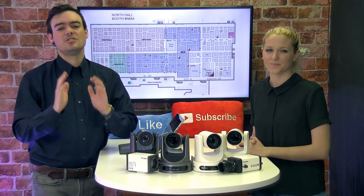Hey everybody, we are so excited for the 2018 Infocom show. Take a look at this video we made displaying some of the things that you're going to see at Infocom from booth N664.